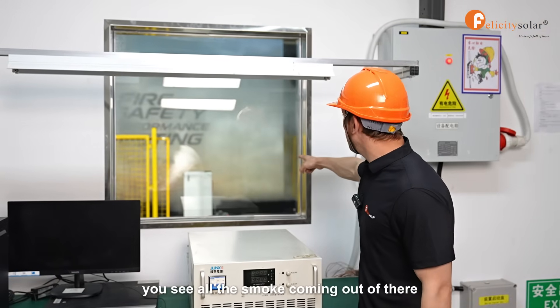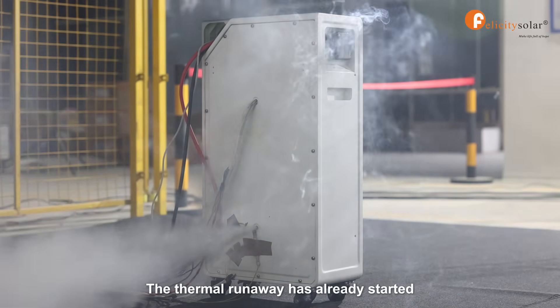Oh, it's intense! You see all the smoke coming out of there? The thermal runaway has already started.